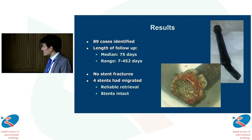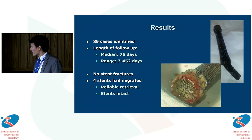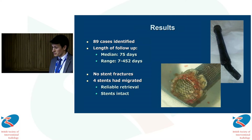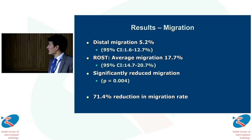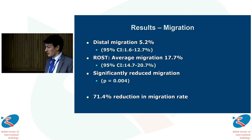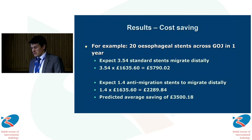89 cases were identified with a median follow-up of 75 days. Four stents were found to have migrated, two of which were subsequently removed in the department — reportedly a relatively straightforward procedure — and both of these stents were intact. We did not experience any stent fractures while stents were in situ across the whole cohort. This corresponds to a distal migration rate of 5.2% compared with the ROST data migration rate of 17.7%, representing a statistically significant reduction in migration of approximately 70%.